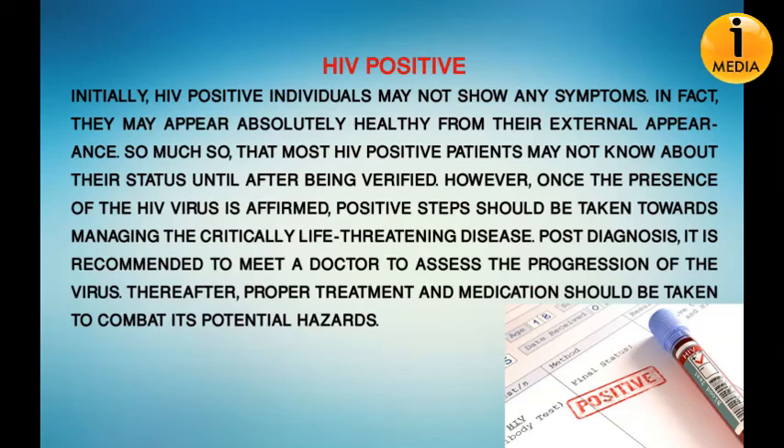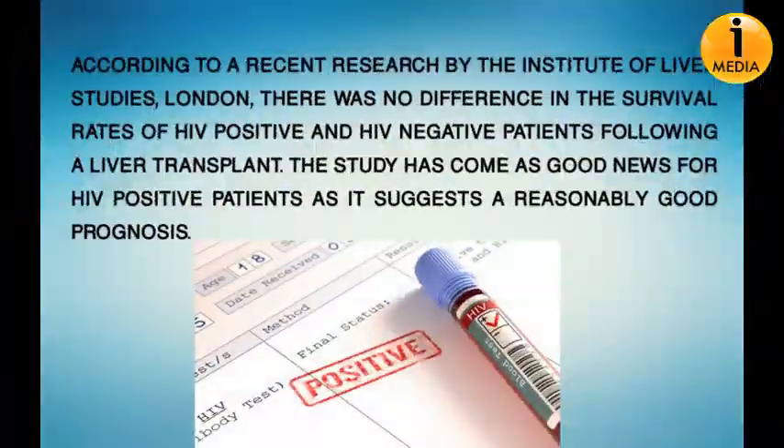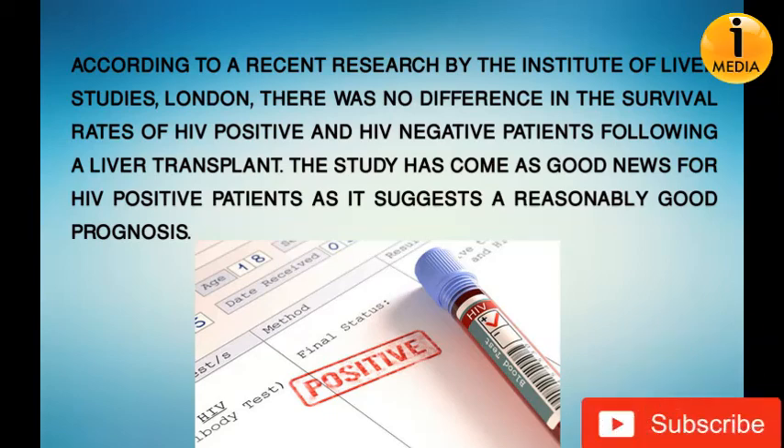Proper treatment and medication should be taken to combat its potential hazards. According to recent research by the Institute of Liver Studies, London, there was no difference in the survival rates of HIV positive and HIV negative patients following a liver transplant. The study has come as good news for HIV positive patients, as it suggests a reasonably good prognosis.